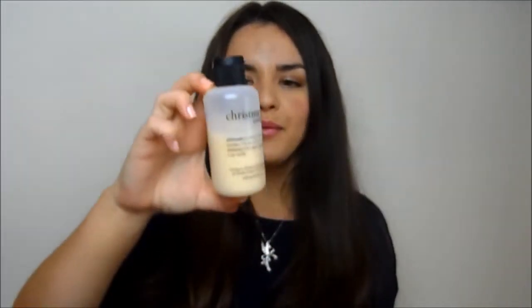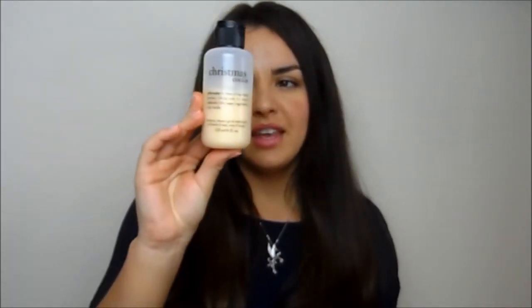Another bath product I've been loving is this Christmas Cookie foam — it's a shampoo, shower gel, and bubble bath, though I've only used it as bubble bath. The Christmas Cookie scent is so sweet and delicious. I got it in the Christmas sale. It's not very spring-like because it is quite wintry, but it's a really nice one.